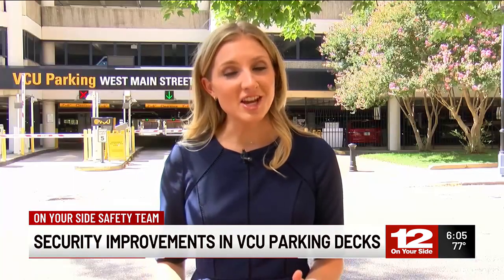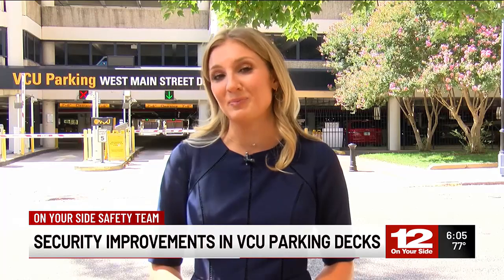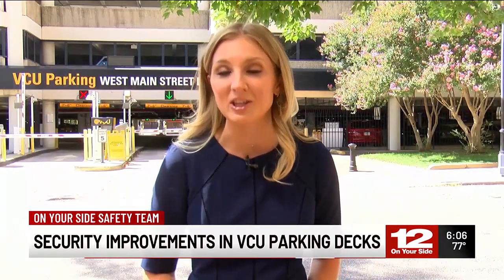Adjusting to this change could take time. Staff with VCU tell me they anticipate it could be a couple more months still before people are fully used to this new system. But they do remind drivers that you have to come to a complete stop — you can't just keep cruising through it. In Richmond, Madison McNamee, 12 On Your Side.